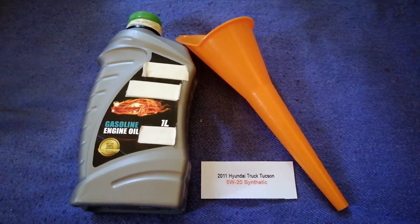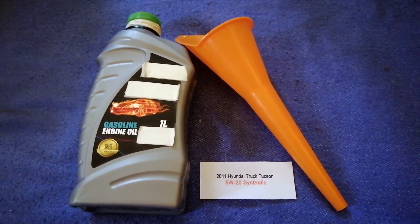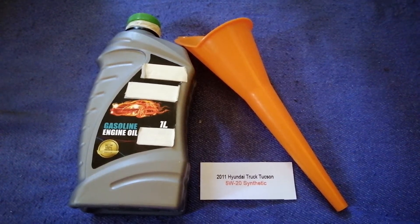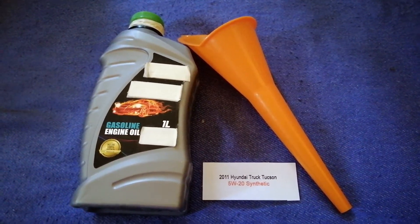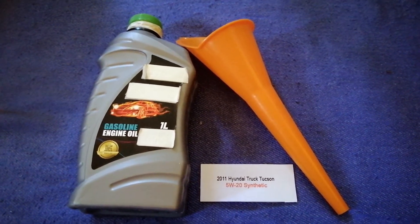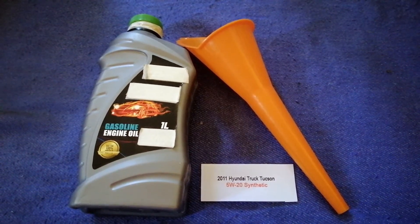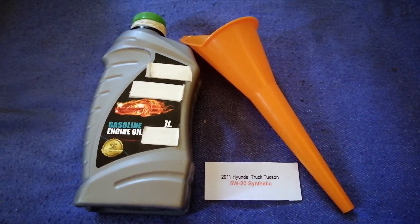The oil type for the 2011 Hyundai Tucson is 5W-20. This oil type is only the manufacturer's recommended oil type. Keep in mind that the type of oil could change depending on the year and mileage of your car.